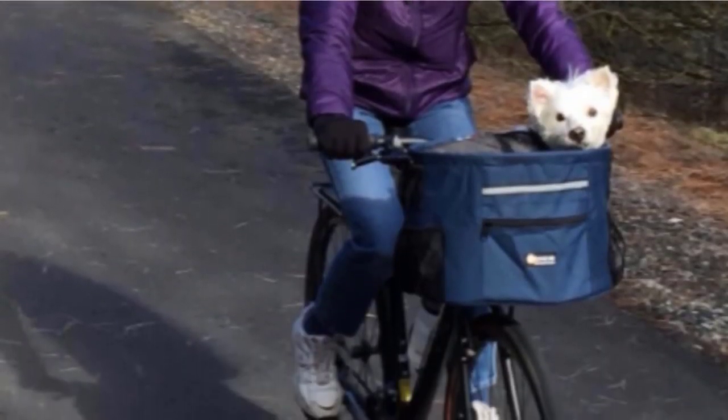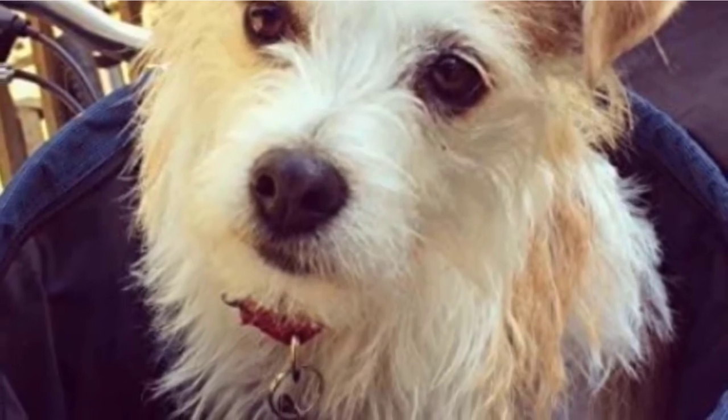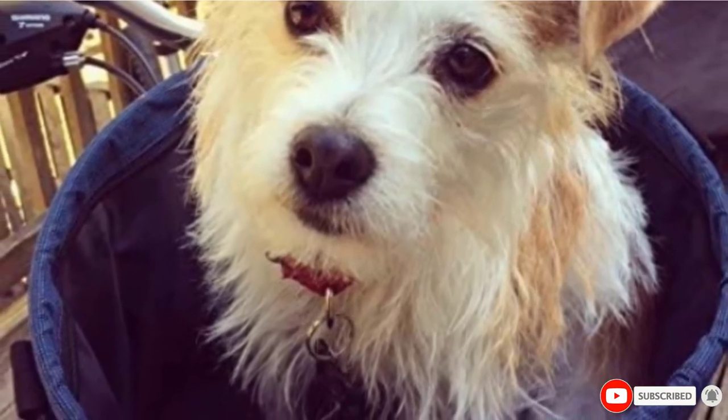A few dissatisfied customers suggest that the leash inside the basket allows your dog a little too much leeway. As with all baskets, don't consider taking your dog out on your bicycle until you're confident he'll be able to behave and control himself.